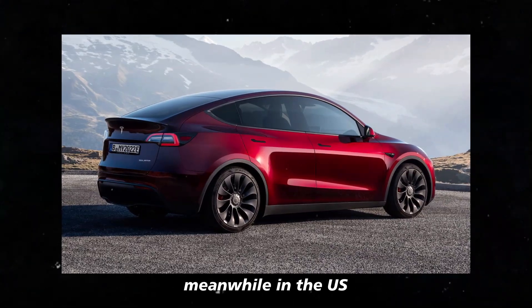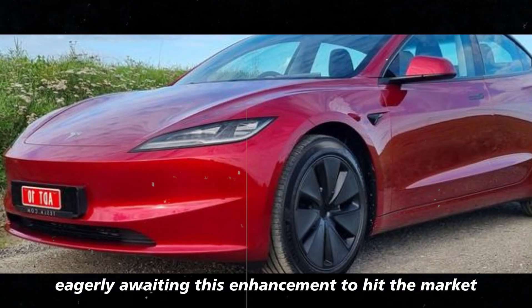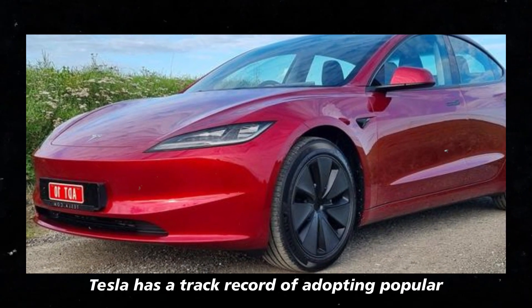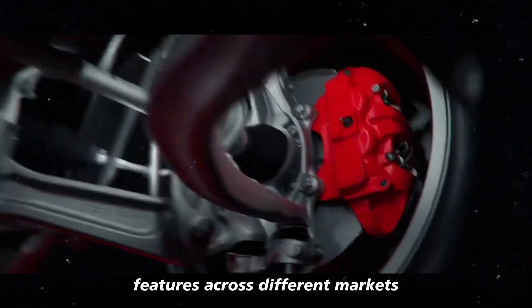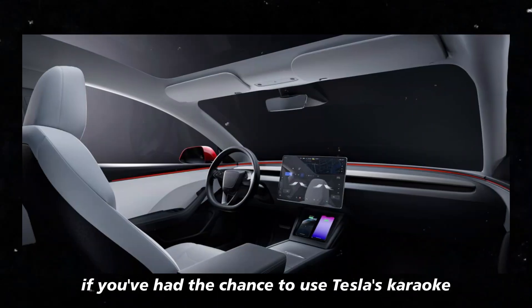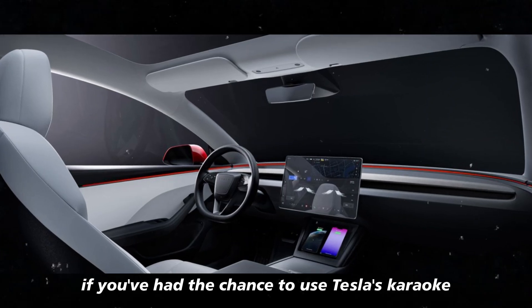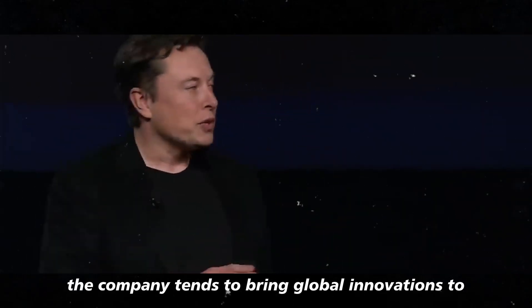Meanwhile, in the US, many Tesla fans are eagerly awaiting this enhancement to hit the market. Tesla has a track record of adopting popular features across different markets, and the ambient lighting panel should be no exception. If you've had the chance to use Tesla's karaoke microphone, you know the company tends to bring global innovations to the American market.